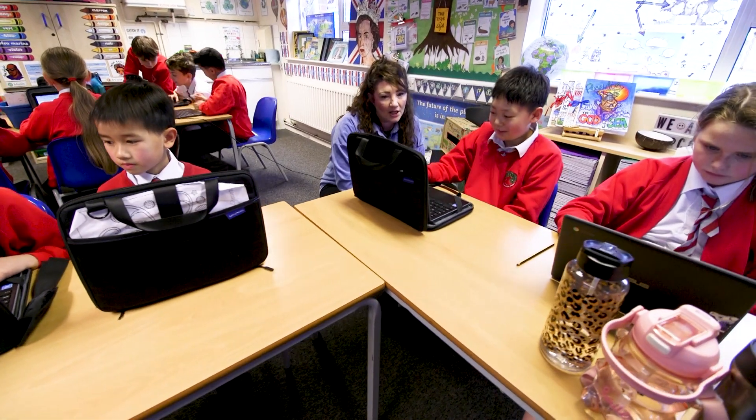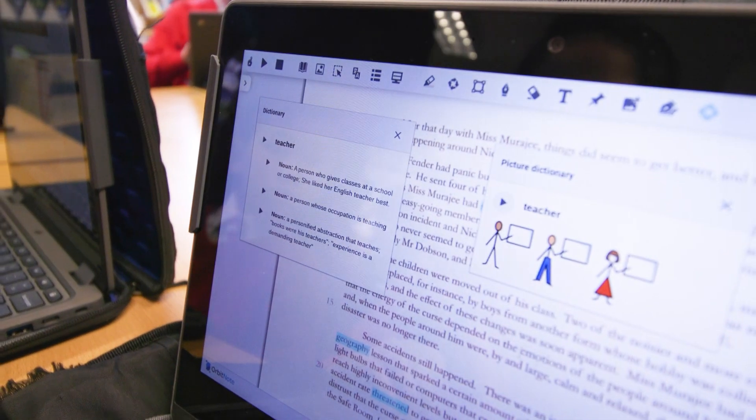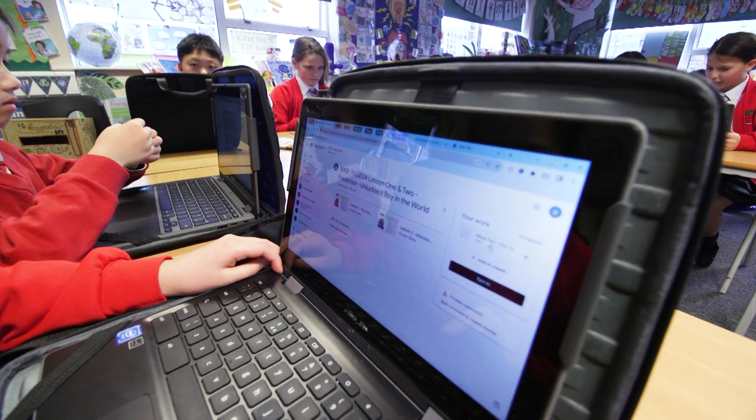Then we slowly moved on to using OrbitNote, which is now part and parcel of our reading lessons. We might do something called Fastest Finger, where we want them to find words and highlight them and bring out the picture dictionary. We're very passionate about them creating their own bespoke glossaries — where we're reading a text and they don't understand the words, we encourage them to highlight every lesson in blue, and then that can be exported and uploaded so they have their own bespoke creative dictionary to help them in their lessons.